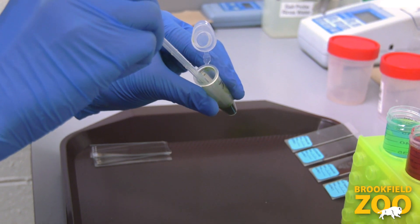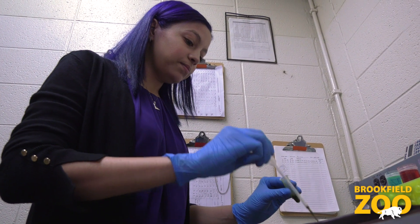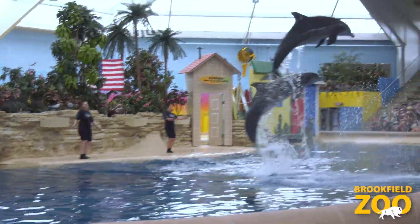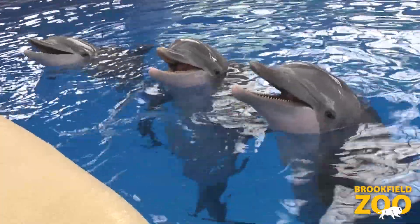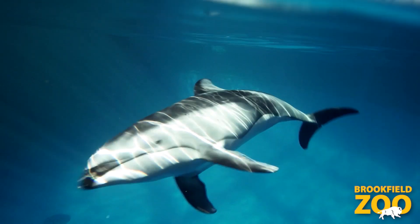43 accredited zoos and aquariums in seven countries were involved. This was the largest investigation of dolphin welfare to have ever been completed. The results from the study include data from 216 common and Indo-Pacific bottlenose dolphins, 13 beluga whales, and 8 Pacific white-sided dolphins.